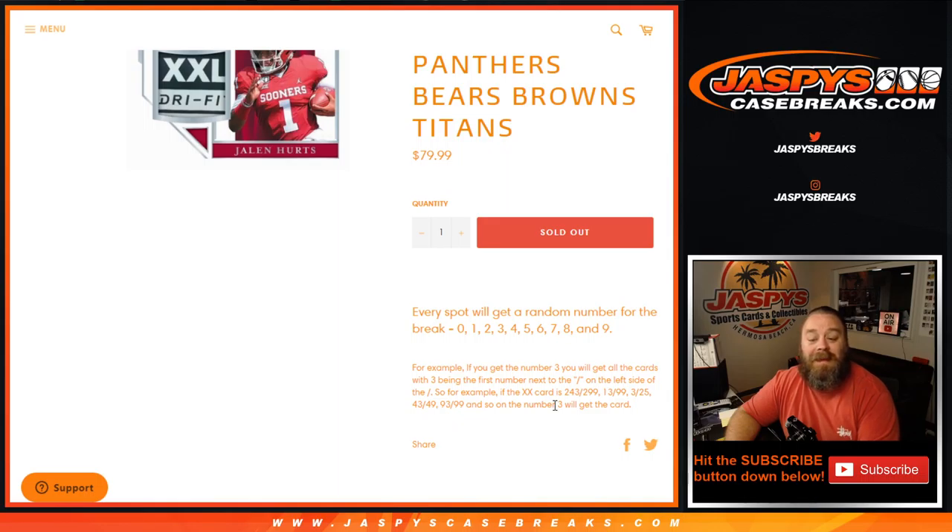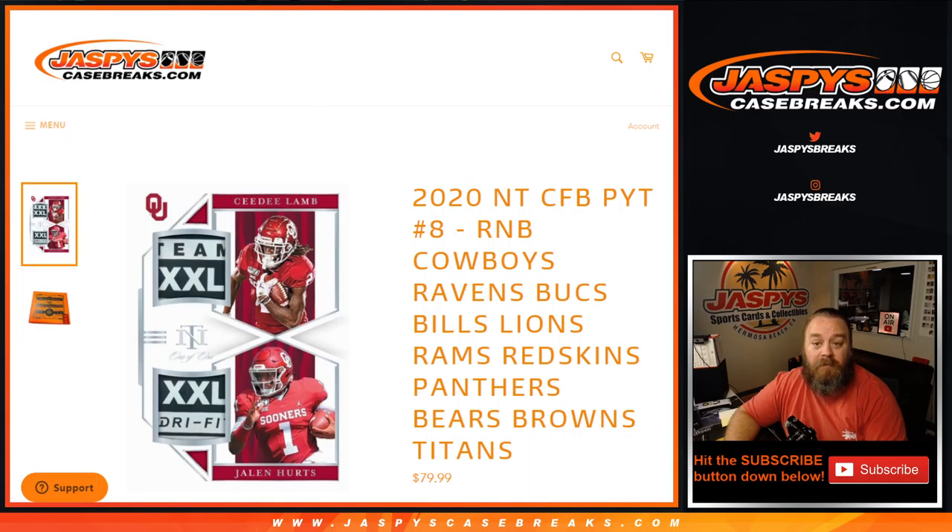0 gets any and all redemptions. So even if the card is a known 1 of 1 redemption, it will go to the 0 spot. 1 will get any and all in-person 1 of 1s, but any redemptions go to the 0 spot no matter what. So that's the rules to the randomizer itself.